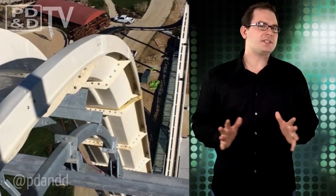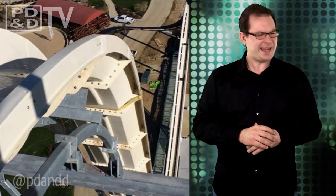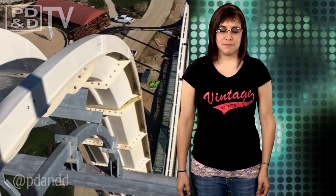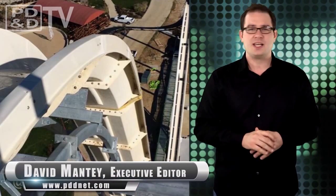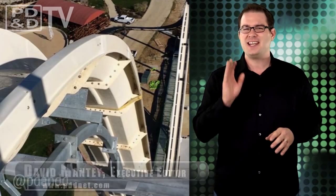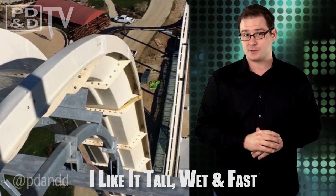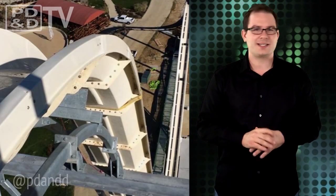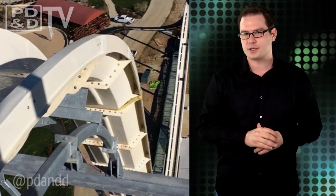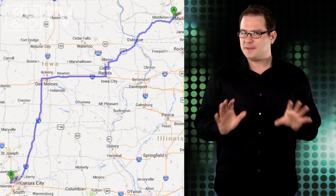What 17-story feat of engineering has tourists salivating for summer? Coming soon to a Kansas near you is Verrückt, a 17-story waterslide that plans to blast ill-fitting swimsuits off of adrenaline junkies at 65 miles per hour. German for insane — fitting. Verrückt will make Schlitterbahn waterpark in Kansas City home to the tallest waterslide in the world. Google says I can make it there in 7.5 hours, but I think we can do it in 7.